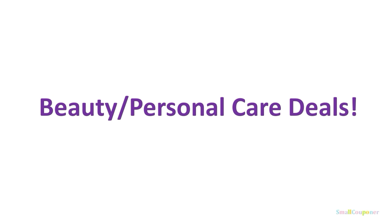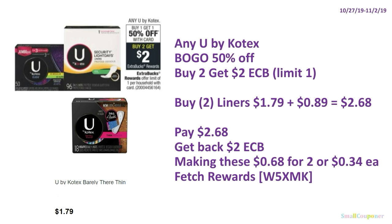Beauty and personal care deals. Any U by Kotex products are going to be BOGO 50% off, and when you buy two, you get $2 ExtraBucks — limit of one. Buy two of the U by Kotex Barely There thin liners at $1.79 each; the second is $0.89. You'll pay $2.68, get back $2 ExtraBucks, making these $0.68 for two or $0.34 each. Make sure to scan your receipt into Fetch Rewards — referral code W5XMK — because U by Kotex is a qualifying brand.